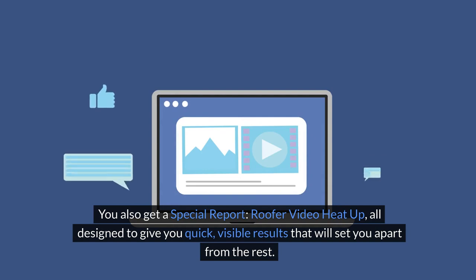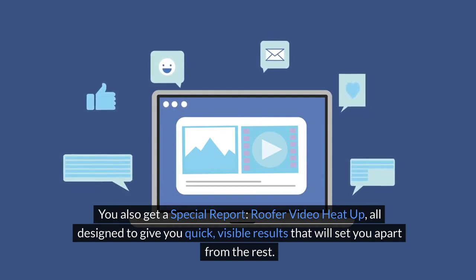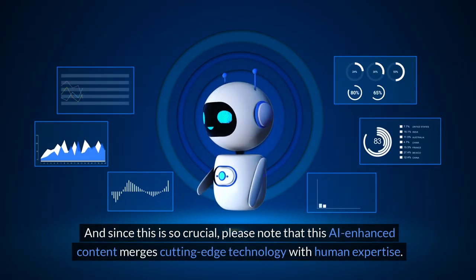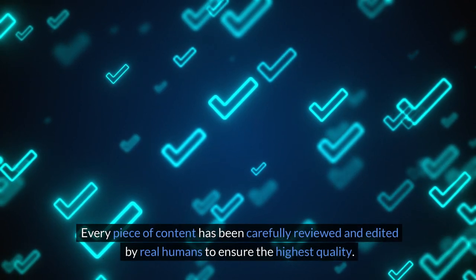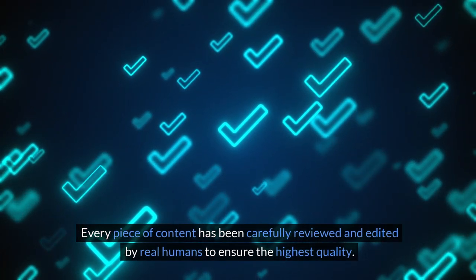You also get a special report, Roofer Video Heat Up, all designed to give you quick, visible results that will set you apart from the rest. Please note that this AI-enhanced content merges cutting-edge technology with human expertise. Every piece of content has been carefully reviewed and edited by real humans to ensure the highest quality.